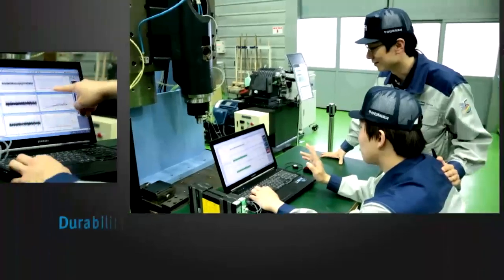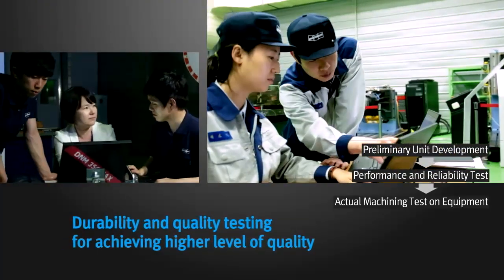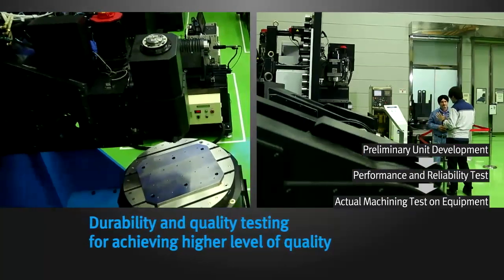The reliability research center conducts durability and quality testing on individual machine elements, such as spindles and index tables, to achieve the optimum level of quality and reliability.